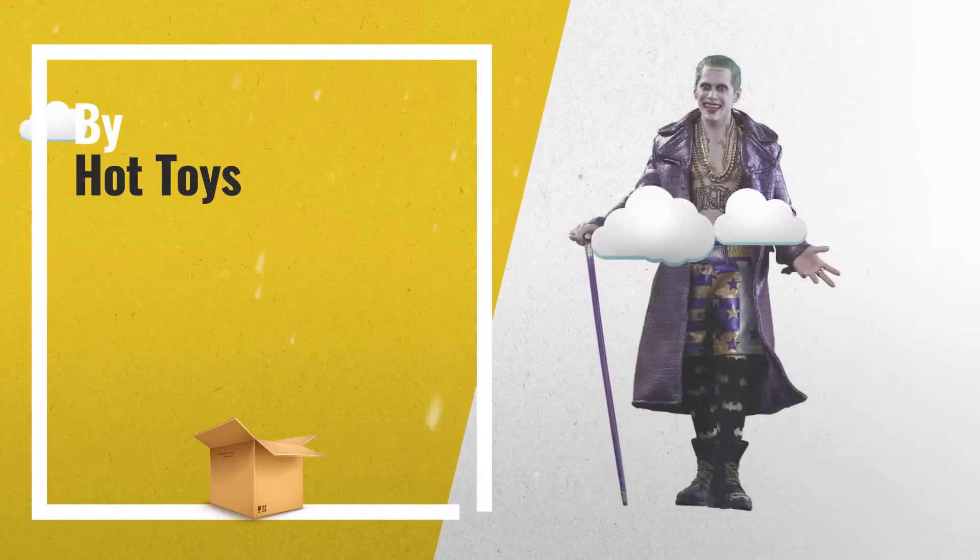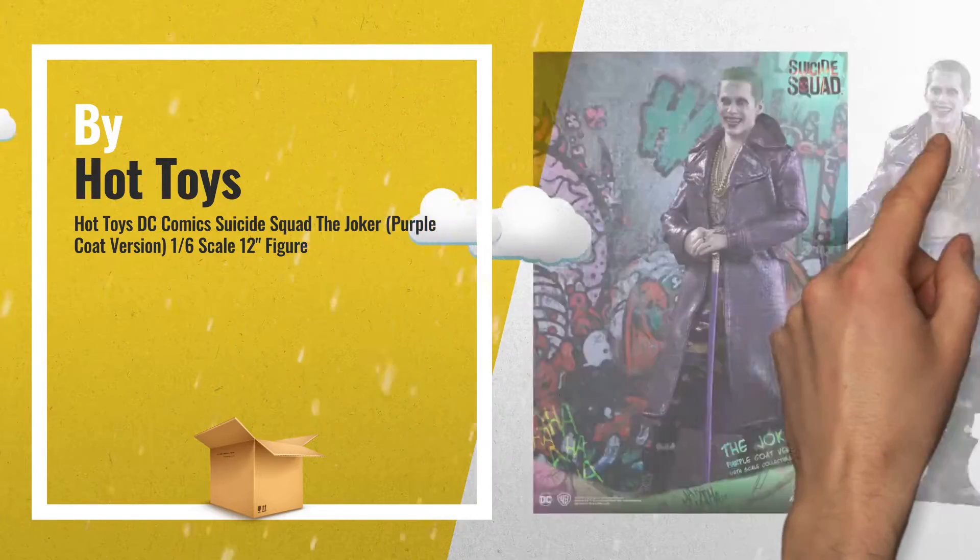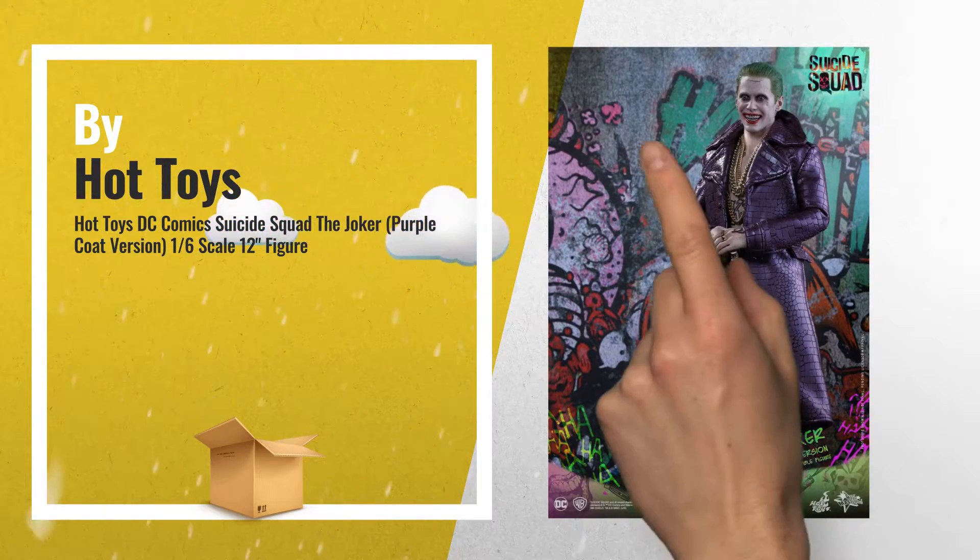Number 1: DC Comics Suicide Squad The Joker Purple Coat Version, sixth scale figure by Hot Toys.